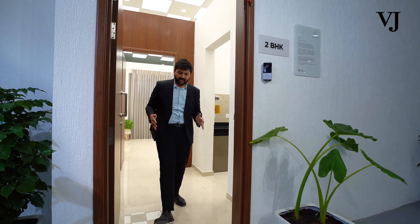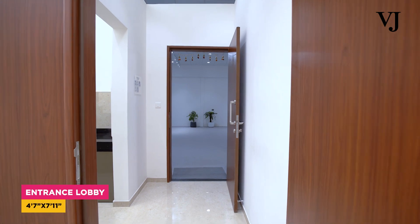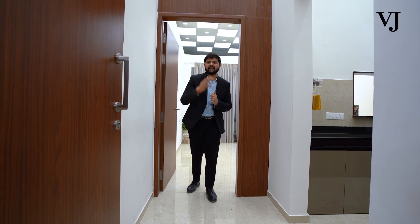When you enter into your apartment, you will be having a huge lobby space. You can utilize your lobby space by keeping the shoe rack and the umbrella rack. Not only this, this will also give you privacy from outsiders.